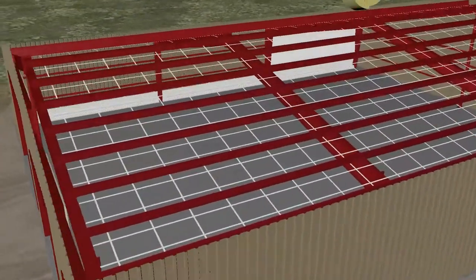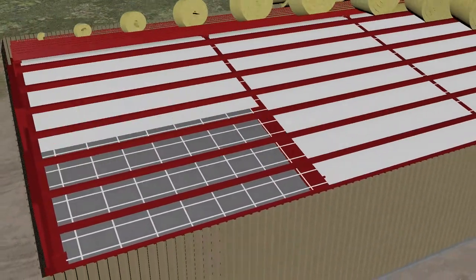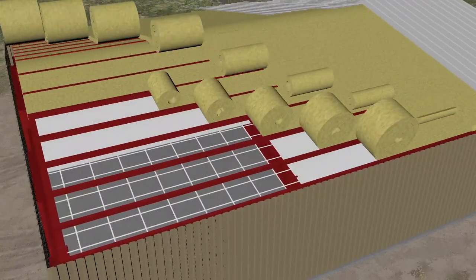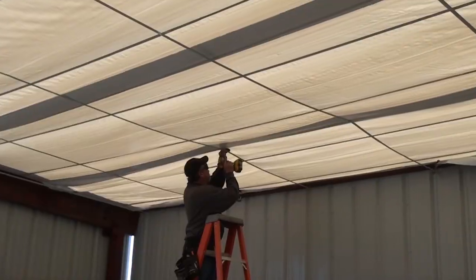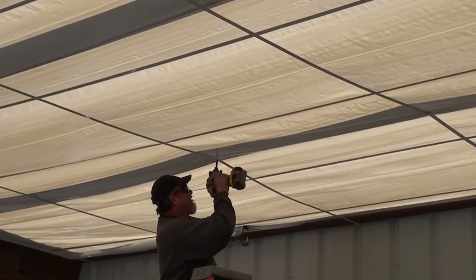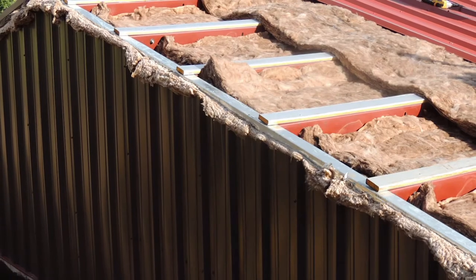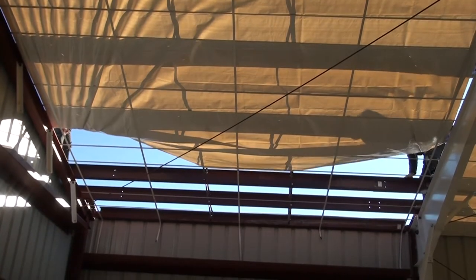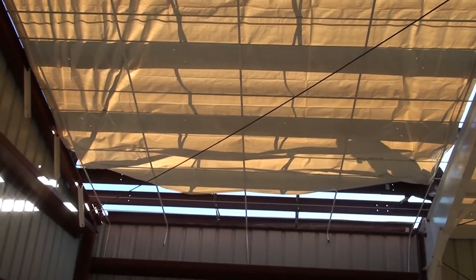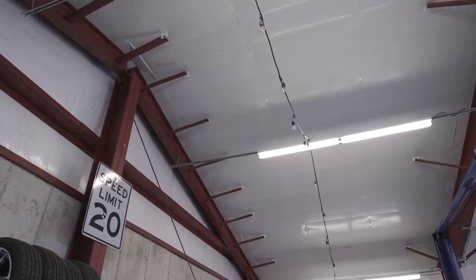The Energy Saver system has many similarities to the banding system. This innovative system has one of the highest thermal performance results in the industry. It consists of a network of steel bands placed in a criss-cross pattern, two layers of unfaced insulation between and above the framing, and a seamless Energy Saver fabric to cover the insulation. The Energy Saver fabric resists tears and conceals the secondary structural steel, providing a smooth, bright, durable finished surface.